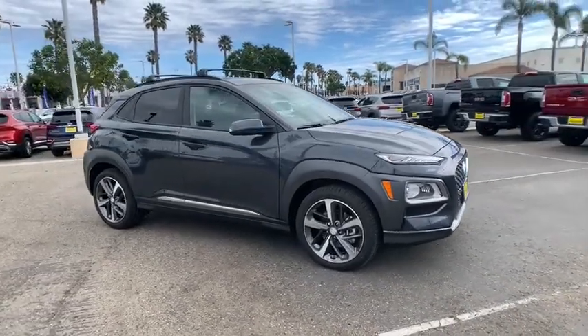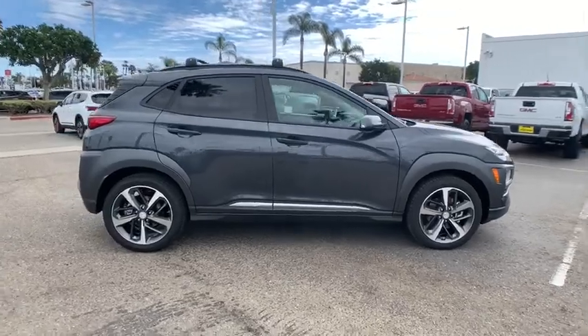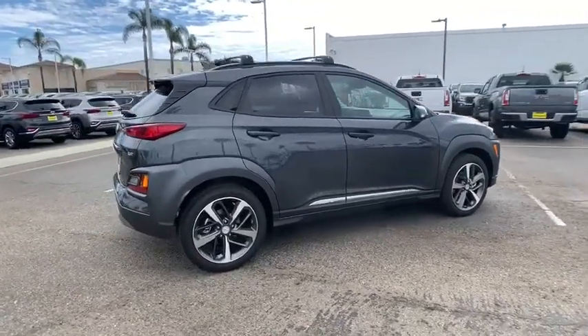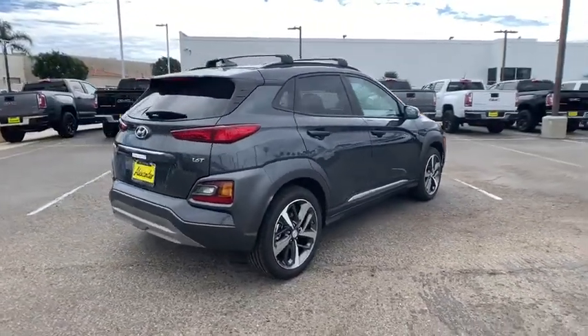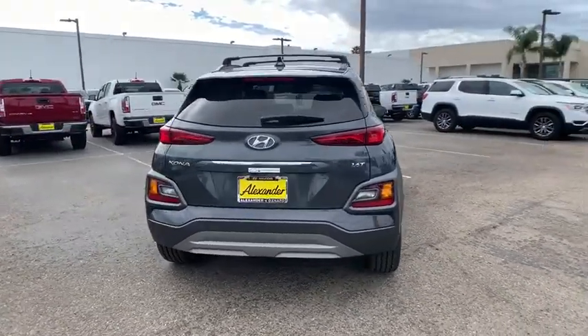Stop by and take a look at the 2020 Hyundai Kona. The Hyundai Kona provides a wide variety of functionality in a small SUV body. The energetic design is perfect for those looking to marry their adventurous side with their urban lifestyle.